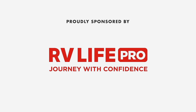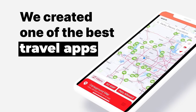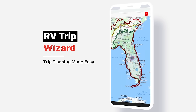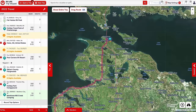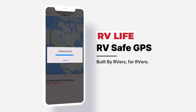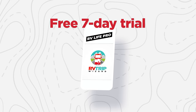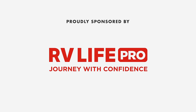This episode is sponsored by RV Life Pro. RV Life Trip Wizard allows you to carefully plan your RV trip before you go — it shows every campground along your route and lets you plan fuel stops, rest stops, and more, with satellite views, street views, elevation and grade charts. Then use the RV Life app to navigate your trip exactly as planned. Free seven-day trial and 25% off with promo code mattsrvreviews, no spaces.